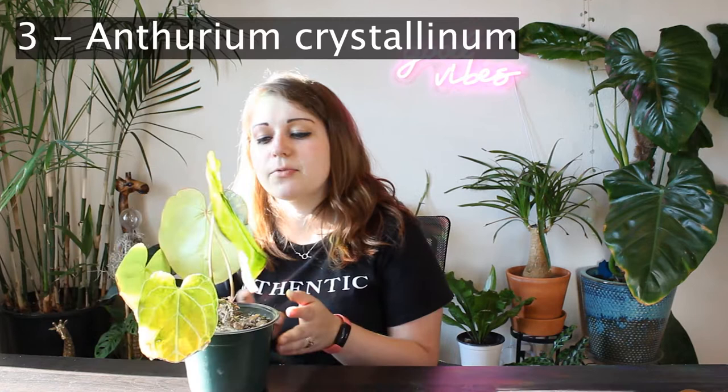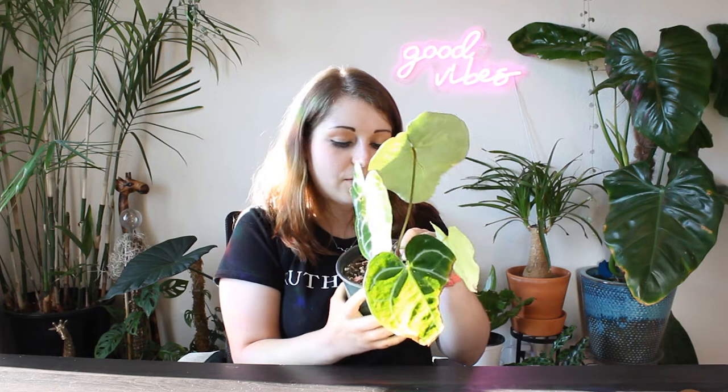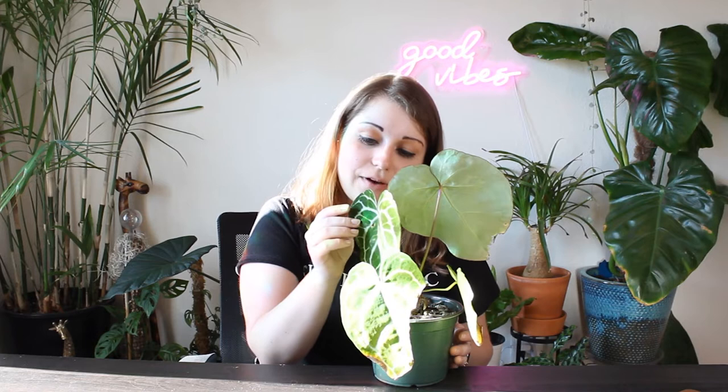The third plant on my list has got to be my Anthurium crystallinum. It has been through multiple bouts of trying to cure it from thrips, spider mites, and mealy bugs all at the same time, which is insane. I got this plant in a trade, treated it right when I got it, quarantined it and everything, and a couple days later it had a mealy bug on the base, thrips all over the leaves, and spider mites underneath. This was one plant that somebody brought to a trade just to hand off a problem.